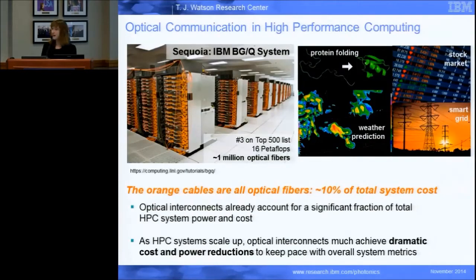Another application asking for a technology like this is high performance computing, or supercomputers. Not something that everybody uses every day, but I'm sure you've looked at weather predictions. Any large scale simulation is usually done on a supercomputer. There's finance analysis, smart grid — there are a lot of applications run on supercomputers.